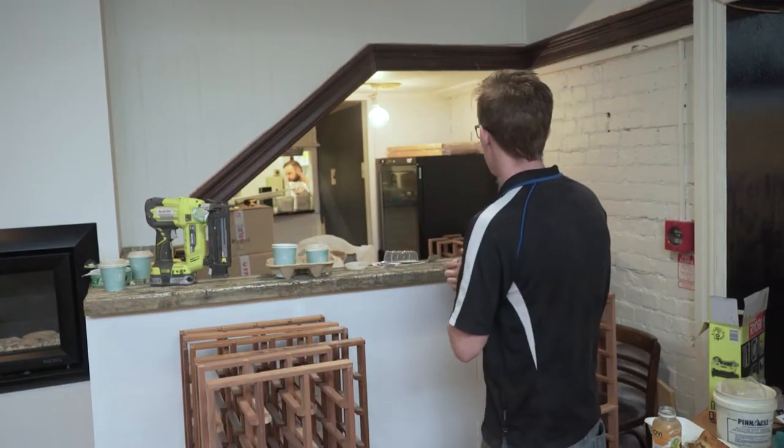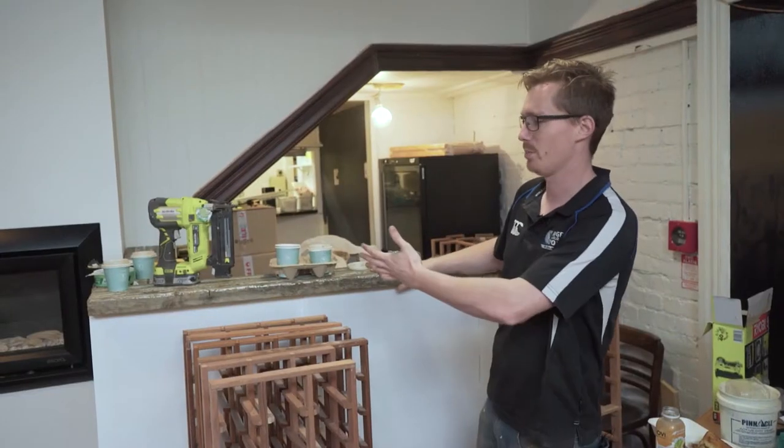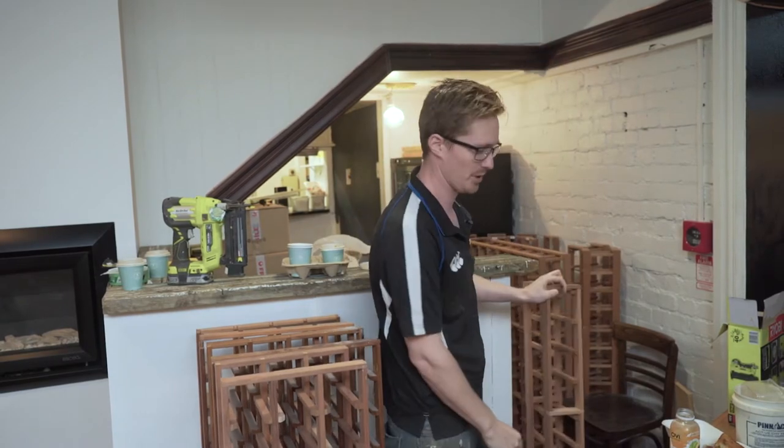Lots more happening here. Exciting times. Wine fridge, beer fridge, bar fridge, actual bar. Wine racks going up on the walls, that'll all be done tonight.